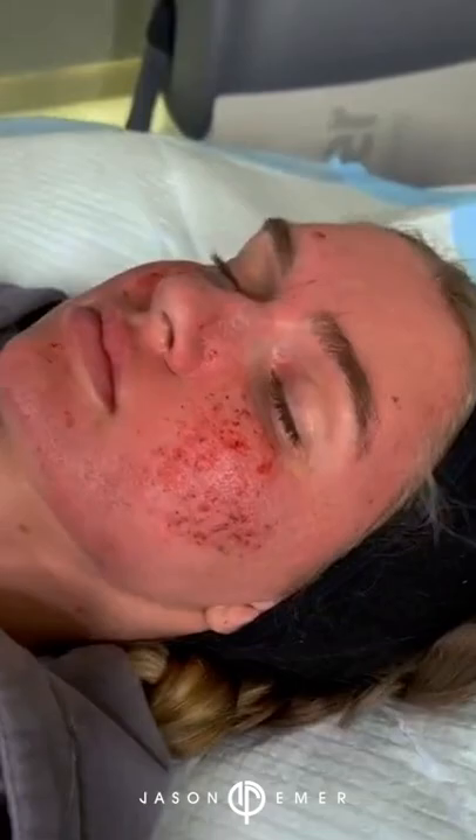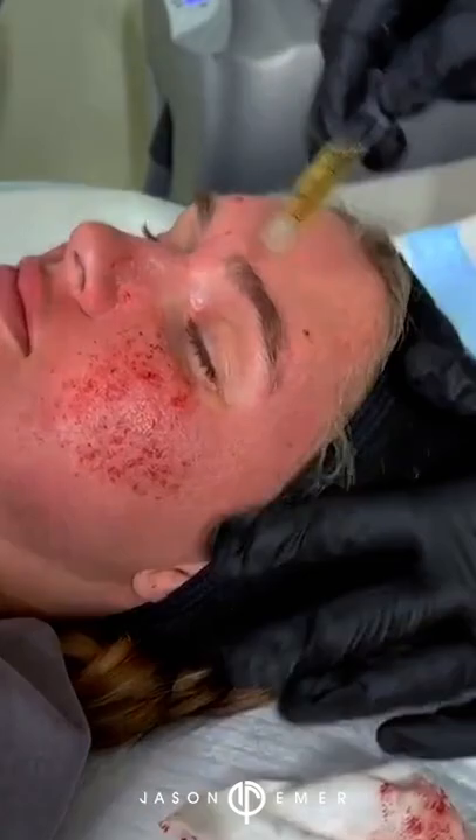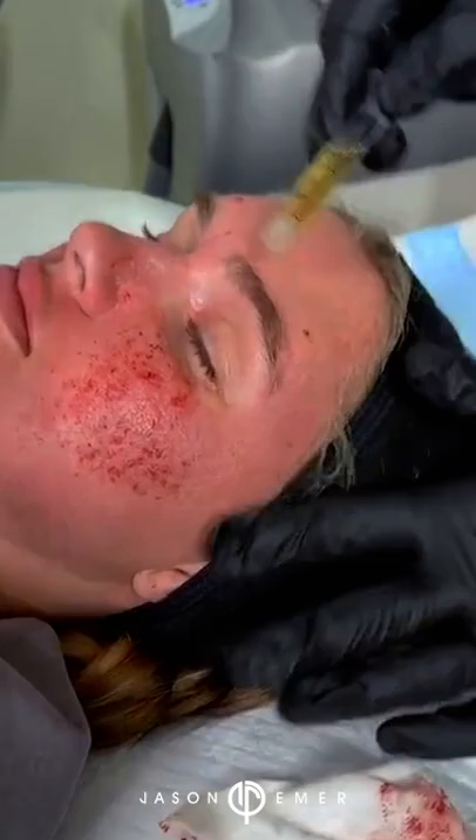We're going to apply PRP right now topically. This is growth factor from processed blood to help her heal. You guys can see that we already did the microneedling radiofrequency, so all the scars are really going to uptake the PRP.